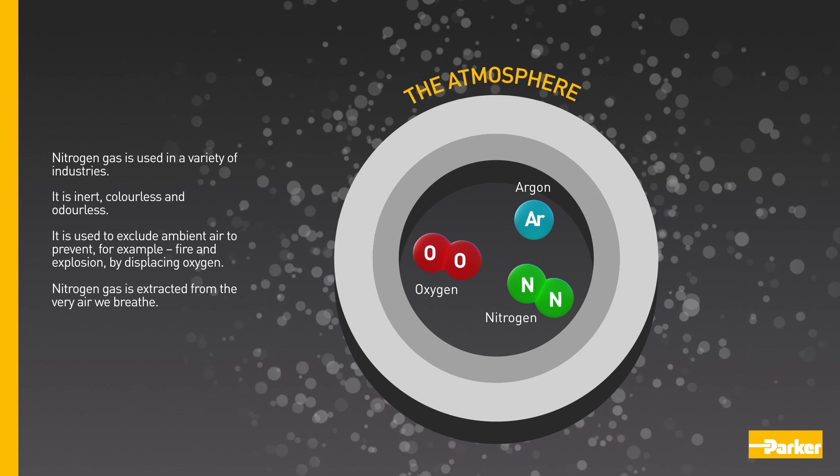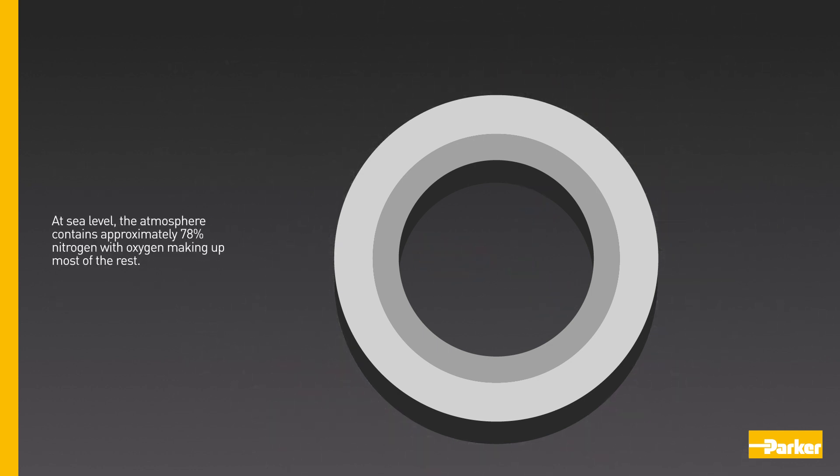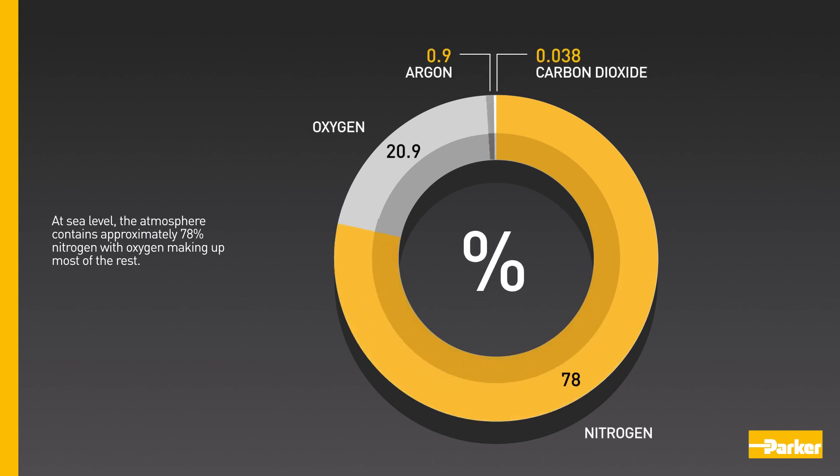Nitrogen gas is extracted from the very air we breathe. At sea level, the atmosphere contains approximately 78% nitrogen, with oxygen making up most of the rest.